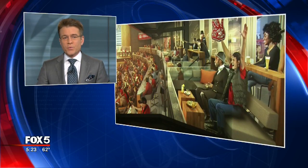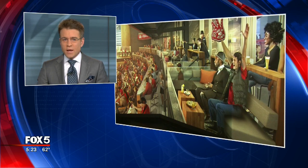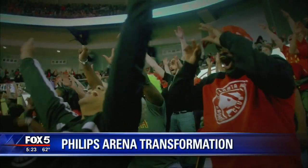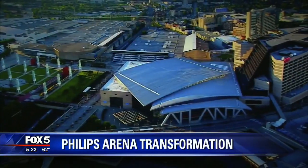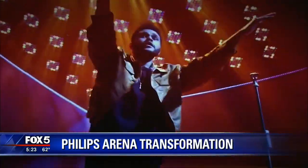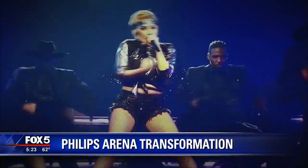A place where the lights never go out — that's how officials described the new Phillips Arena. Today they revealed the details of the nearly 200 million dollar transformation. Fox 5 got a special look at the venue's newest features. Developers say Phillips Arena is beyond a simple renovation, but instead a complete transformation of every part of the arena.